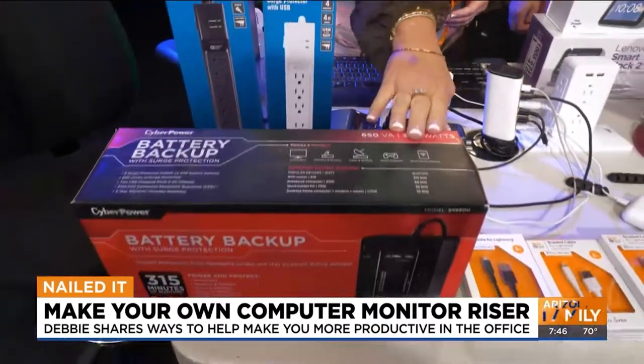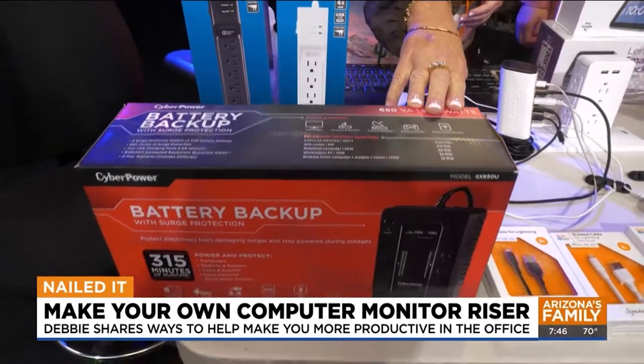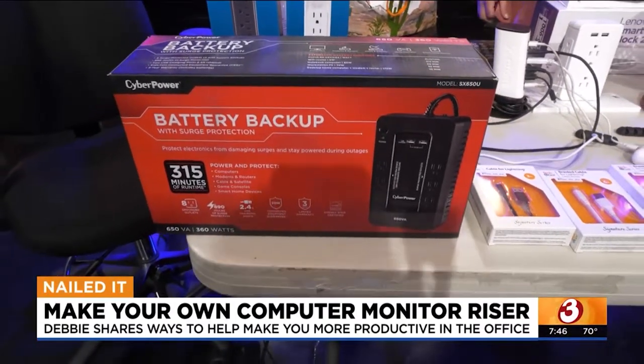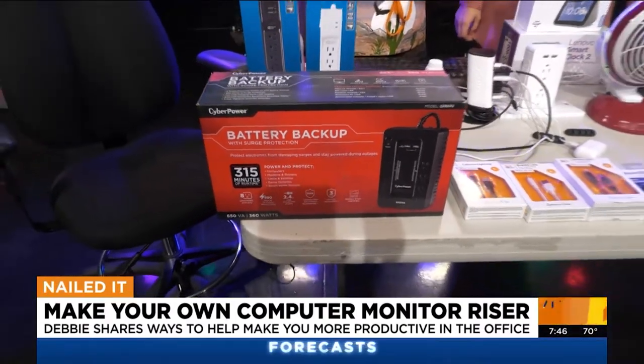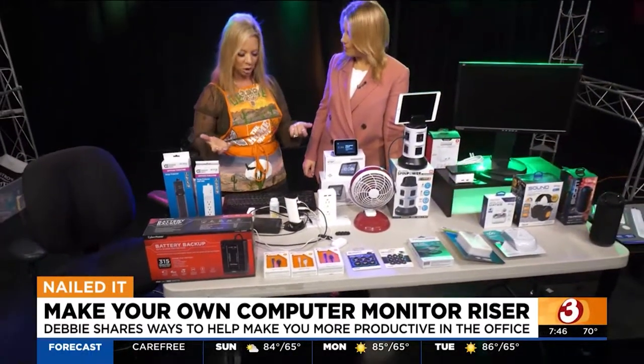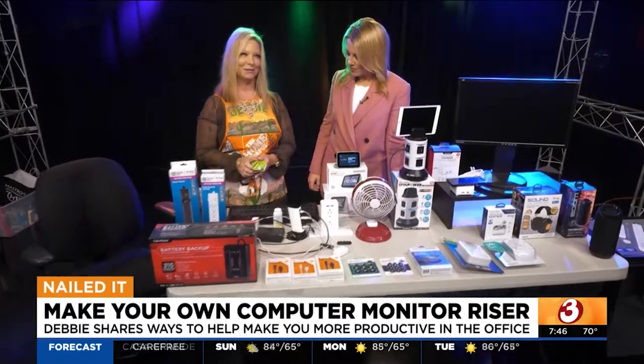This is what's called a battery backup surge protection unit. What that means is it's going to protect your stuff while it's plugged in, and then if you do have a power outage, it's a battery backup so you don't lose power. And then there are these, which I'm very excited about.